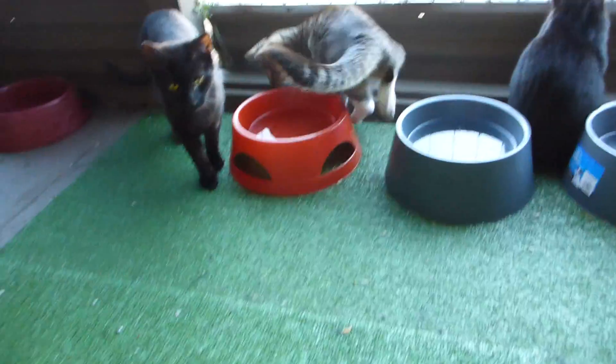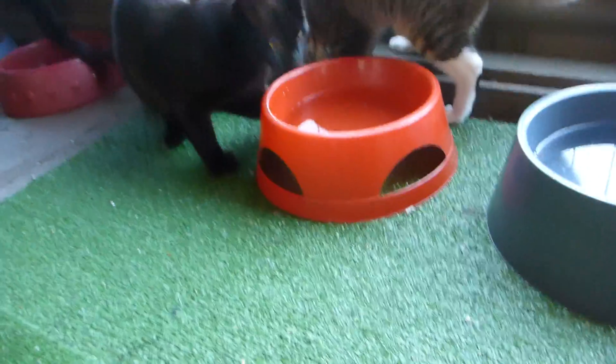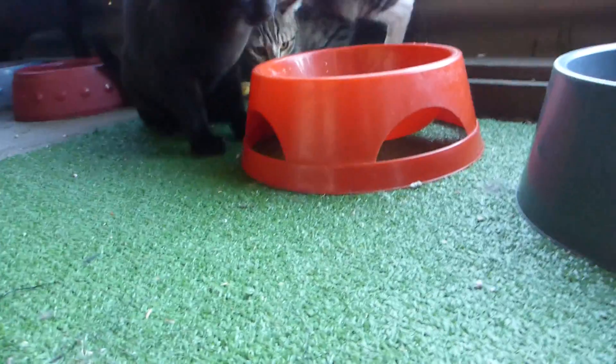Oh, is that where they put holes in the bottom of water bowls? Is that what the holes are for? This one.